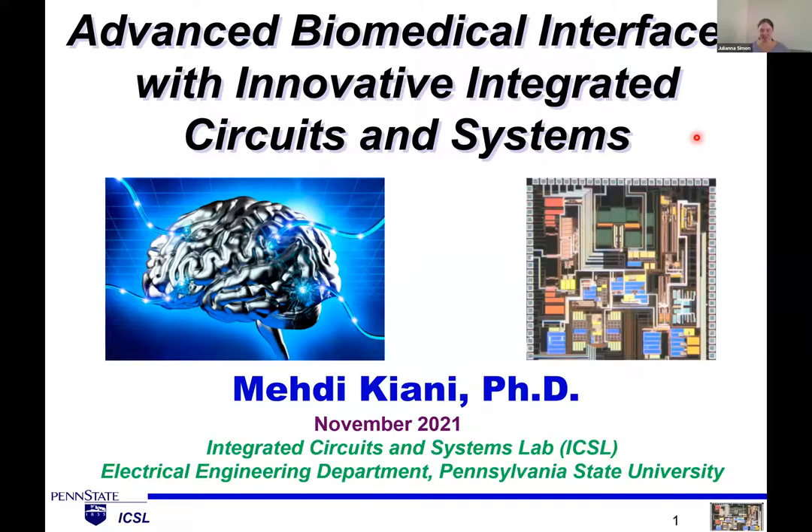Welcome. This is our fall 2021 CAV presentation for the Biomedical Acoustics Group. We're fortunate to have Dr. Medichiani from the School of Electrical Engineering and Computer Science at Penn State. He's our newest faculty member to the Biomedical Acoustics Group, and he does a lot of circuits. We're very excited to learn about advanced biomedical interfaces with innovative integrated circuits and systems.